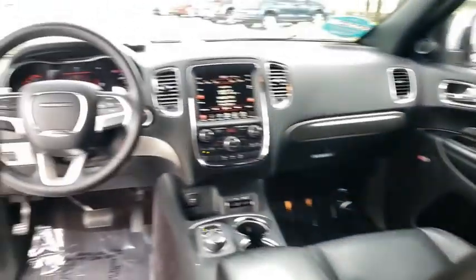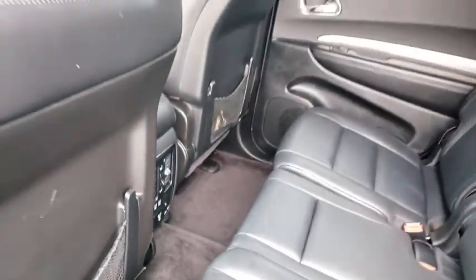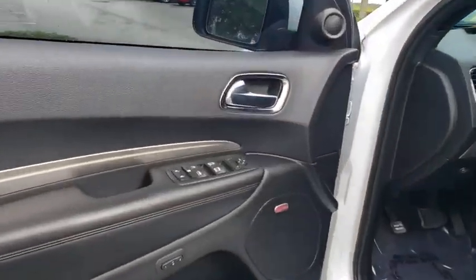Stability control, anti-lock braking system, Bluetooth, leather-wrapped steering wheel, adjustable steering wheel, power steering, cruise control, aluminum wheels, four-wheel disc brakes, auto-dimming rear-view mirror, keyless start, floor mats.